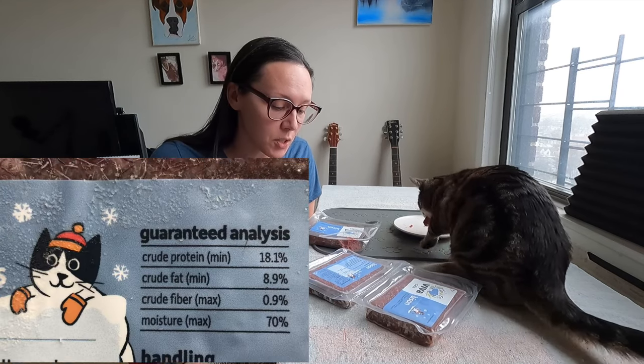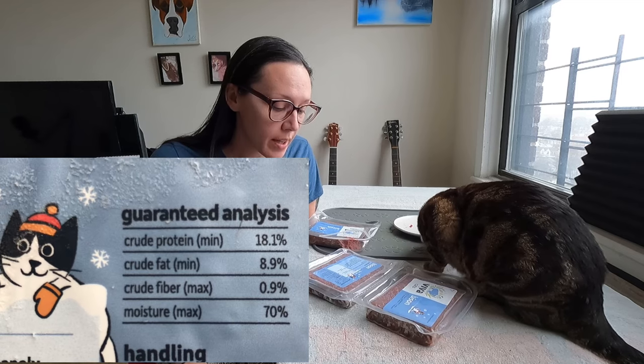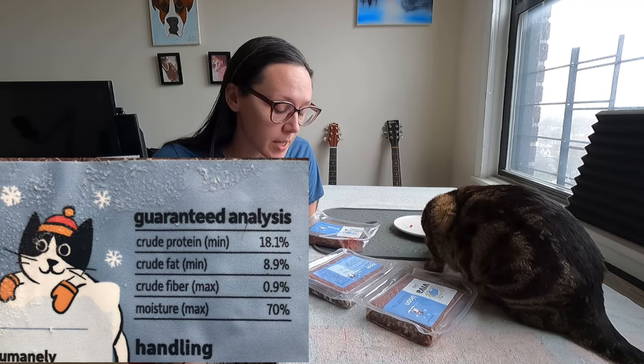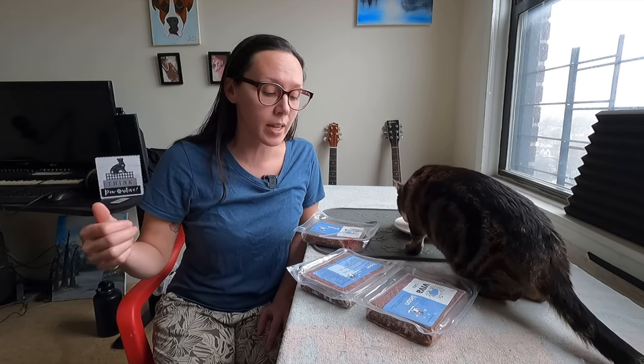For the guaranteed analysis, protein is 18.1%, fat is 8.9%, fiber is 0.9%, and moisture is 70%. Those are really, really good numbers. Protein is nice and high — that matches the cat's natural diet. The fat is about half the amount of what you'd see in a cat's natural diet, but 8.9% is really great.